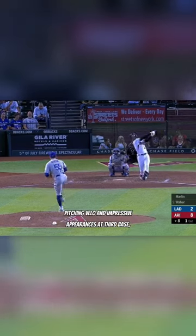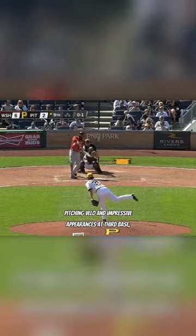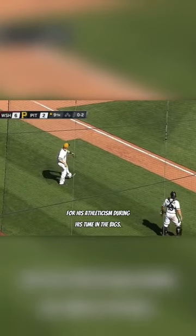This game, along with his 90mph pitching velo and impressive appearances at third base, helped Russell manage to distinguish himself amongst big league catchers for his athleticism during his time in the bigs.